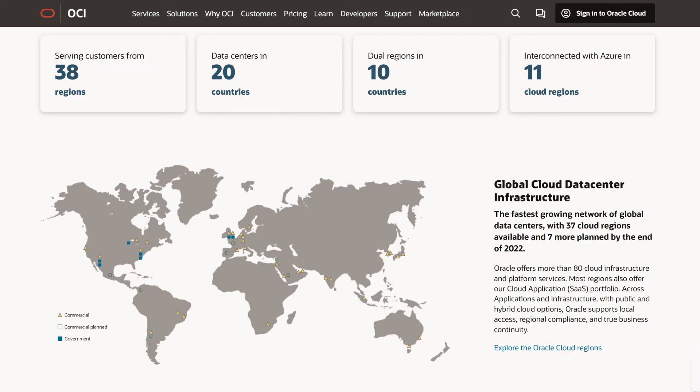In June, we also added a new OCI region in Paris, further extending our global reach and putting us on track to adding six more regions in calendar year 2022.